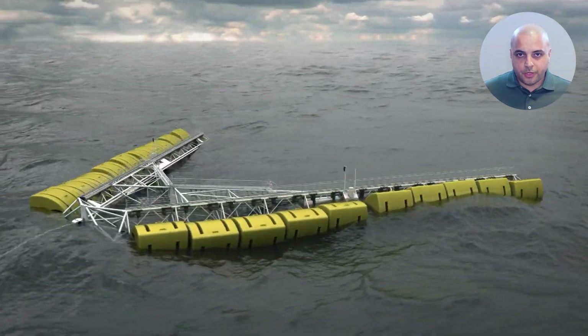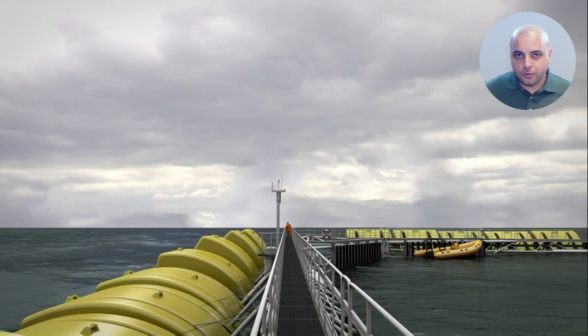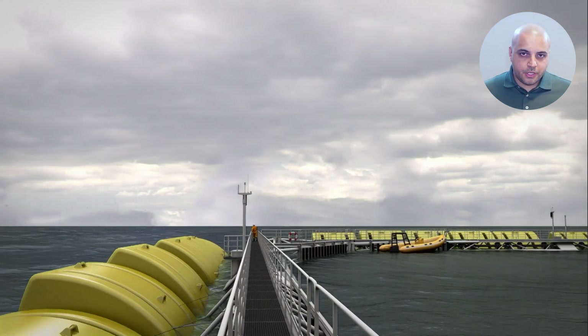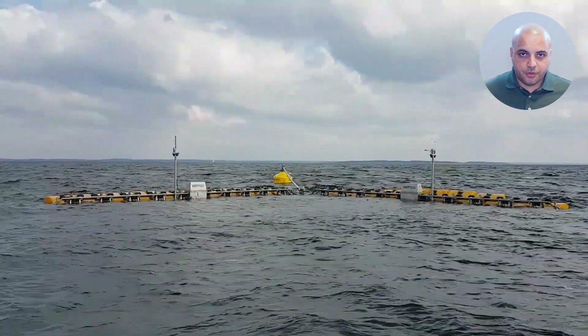No matter the size of a wave or the weather conditions, wave energy will be harvested. Meet WAPTOS, an A-shaped floating wave energy converter that is designed to extract wave energy input in a fresh and innovative way.